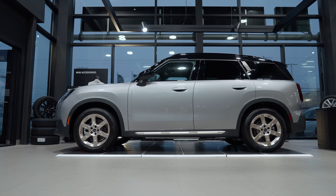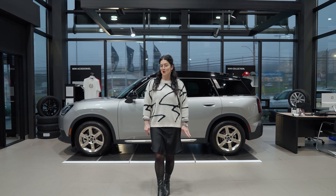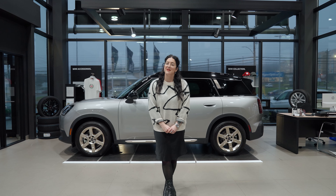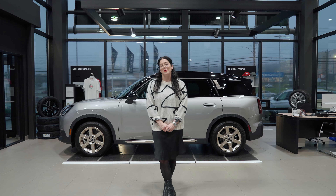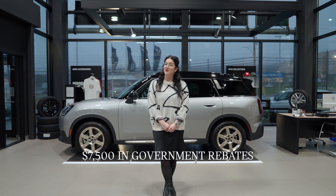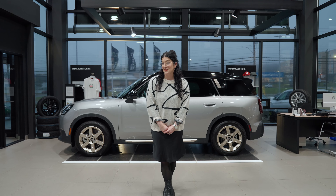Electrify your drive with $7,500 in savings. Not only will you enjoy the thrill of the traditional go-kart handling and race car driving that Mini has to offer, but it's also eligible for $7,500 in both provincial and federal tax rebates. Now that's electrifying.